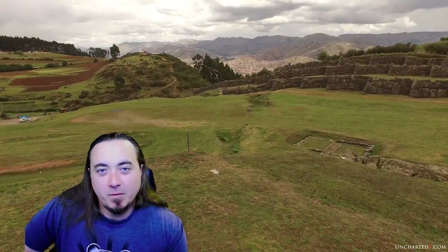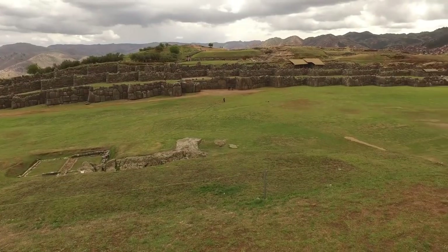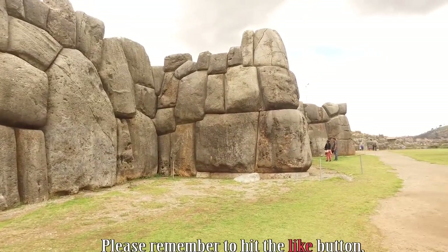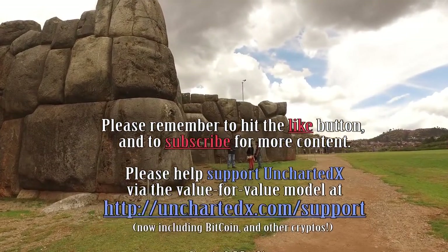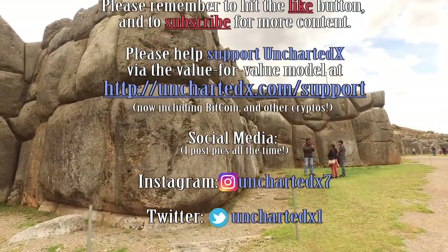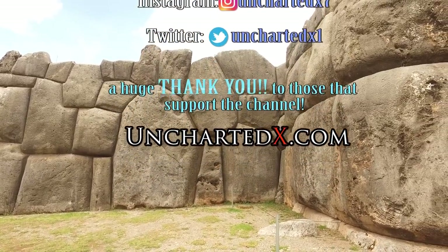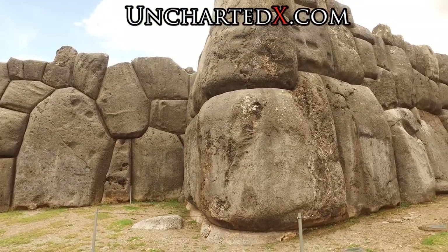I do hope you enjoyed that look at Sacsayhuaman — it's one of my favorite sites. I wanted this to be a bit more casual. A huge thank you to everybody that supports the channel — you're really making it possible for me to spend the time to make these videos. If you're interested in supporting the channel via the value for value model, you can find out all the details at unchartedx.com/support. I'm also pretty active on social media — I post a lot of pictures from ancient sites and give production and update news about my videos. If you're interested, please give me a follow on Twitter or Instagram. I even have a Discord server, and you can find details for that on my site. Otherwise, I will see you all in the next video. Peace.